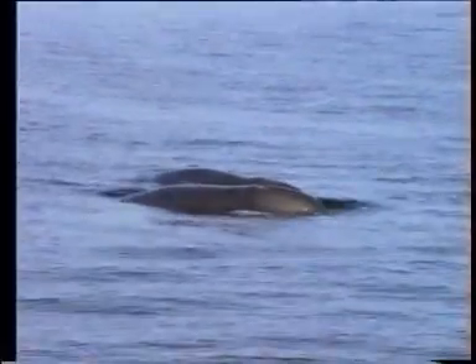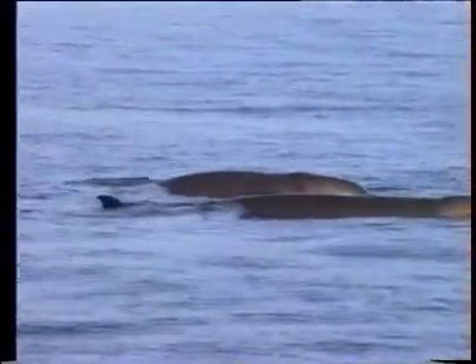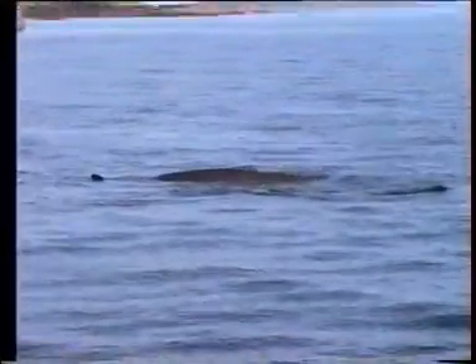Its most distinctive feature is the bulbous forehead and short dolphin-like beak, that can be seen if the animal spy-hops or breaches, as it occasionally does. The body is long, relatively robust and cylindrical in shape. Colouration varies from chocolate brown to greenish brown above, often lighter on the flanks, lightening to buff or cream all over with age.